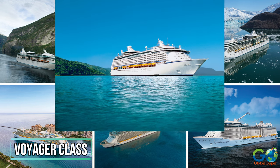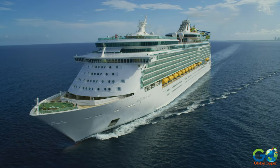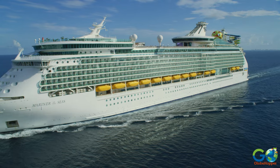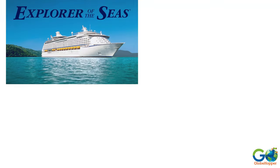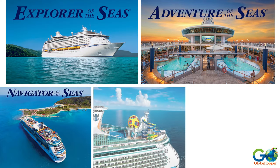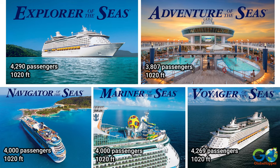Voyager class. When the Voyager class was launched in 1999, these were the largest cruise ships in the world at 1,020 feet in length. This class contains five vessels: Explorer, Adventure, Navigator, Mariner, and the class namesake Voyager. Ships have a capacity range between 3,800 and 4,200 guests.